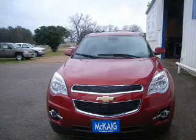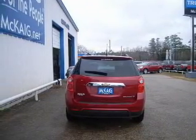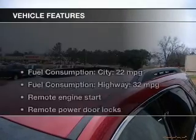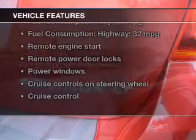A premium sound system is just one of the benefits of owning this vehicle. You will appreciate the safety feature of anti-lock brakes. Pamper yourself with memory settings. And with these notable features, you won't want to miss out on the opportunity to own this amazing ride.